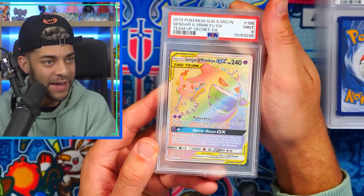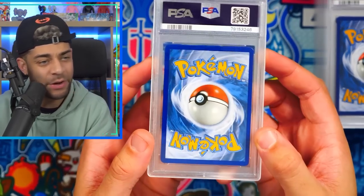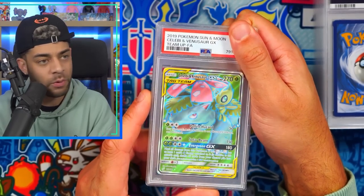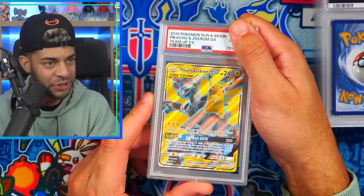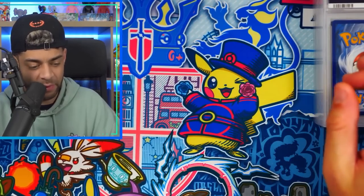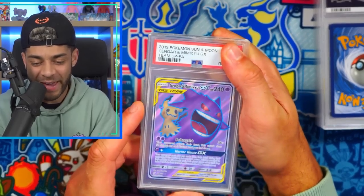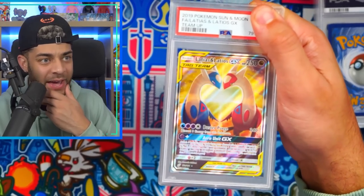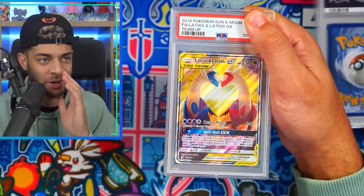Gengar and Mimikyu rainbow rare in a nine. Latios and Latias in a nine — a little bit off center, I can understand that. Full arts — in a nine again. Celebi and Venusaur from Team Up full art in a nine. Pikachu and Zekrom GX full art in a 10 — so the rainbow and the full art both got tens, very cool. Snorlax and Eevee in a nine.